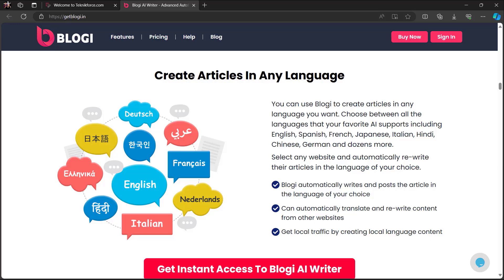You can use Bloggy to create articles in any language you want. Choose between all the languages that your favorite AI supports, including English, Spanish, French, Japanese, Italian, Hindi, Chinese, German, and dozens more. You can even select any website and automatically rewrite their articles in the language of your choice.